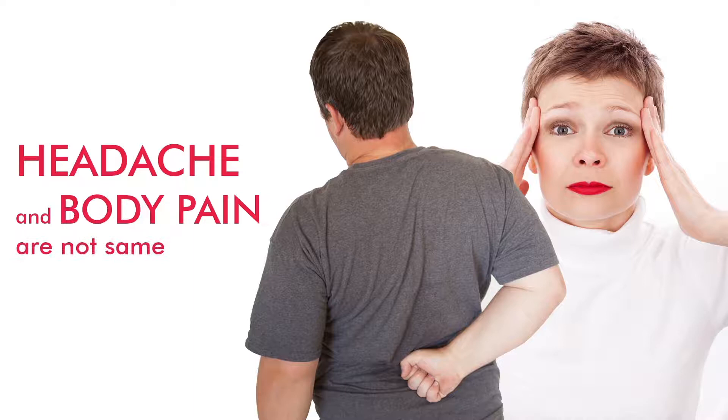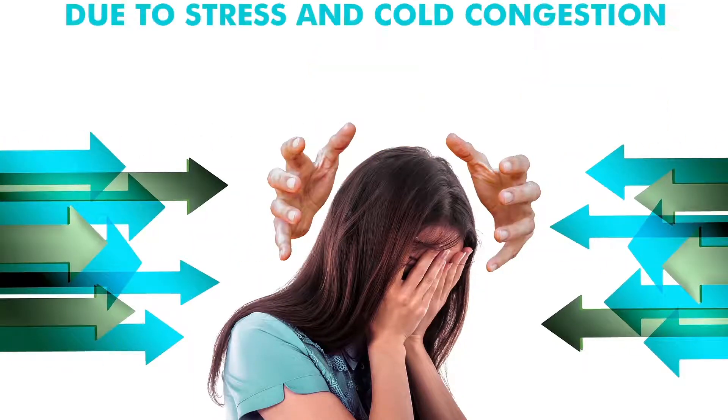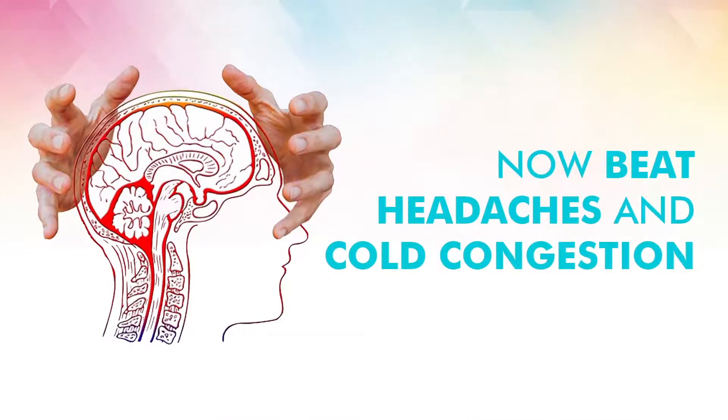Headache and body pain are not the same. Headaches are at times caused due to stress and cold congestion. Now beat headaches and cold congestions of the chest with a specialist.